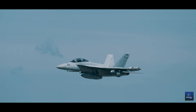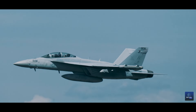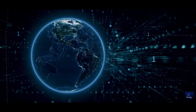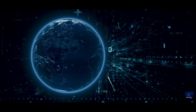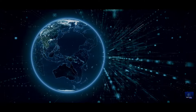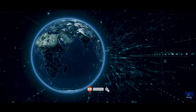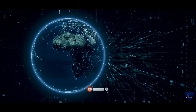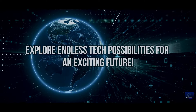The question now arises: how will this technological advancement shape the future of warfare and, more critically, our world? Feel free to share your thoughts and perspectives in the comments section below. Don't forget to become a part of the Revel Discovery community by hitting that subscribe button to stay informed about the latest technological advancements and innovations. Explore endless tech possibilities for an exciting future!